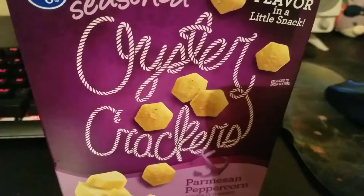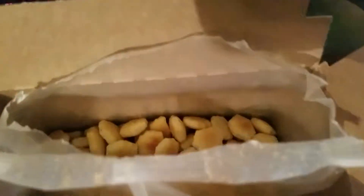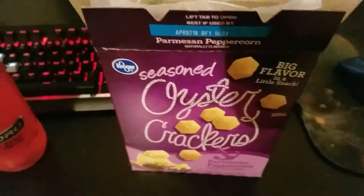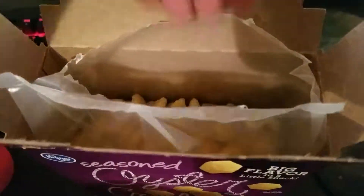I brought these in and for some reason my parents were really interested in them, so they made me open it and they wanted to try them. So it's already open. I had a couple but I'm going to do a sort of re-review of them. So let's get in there.